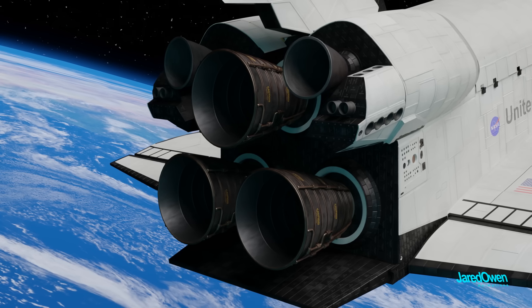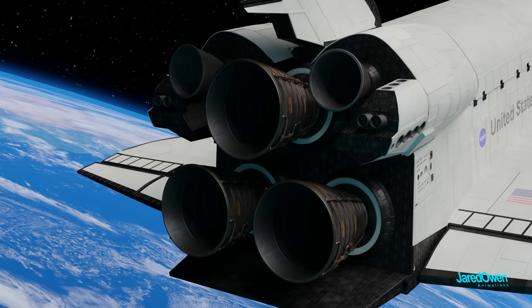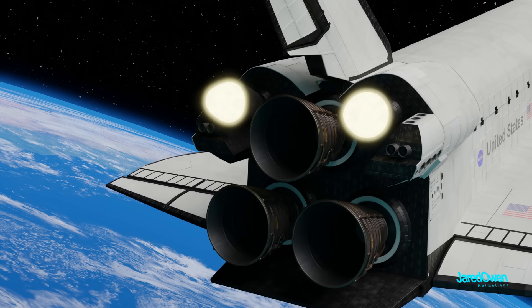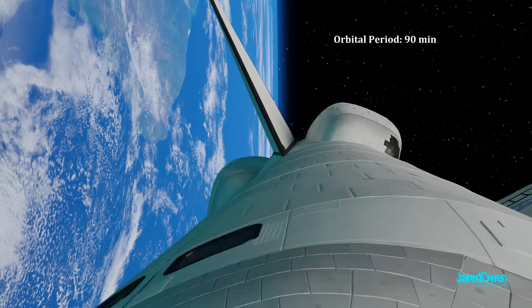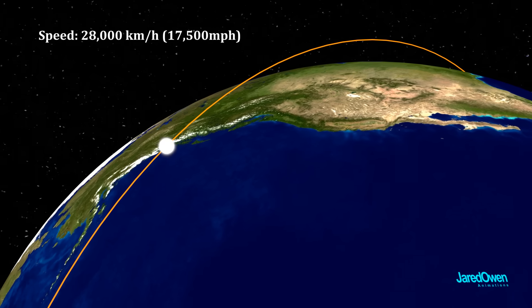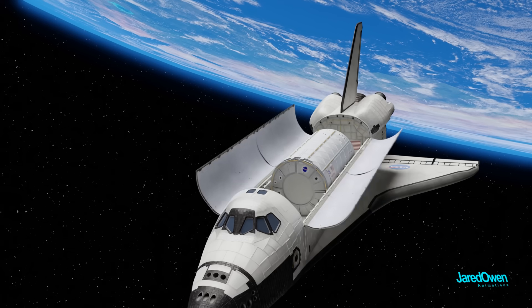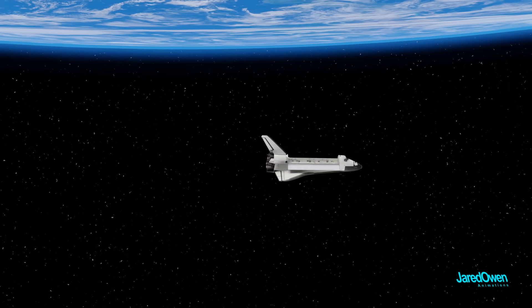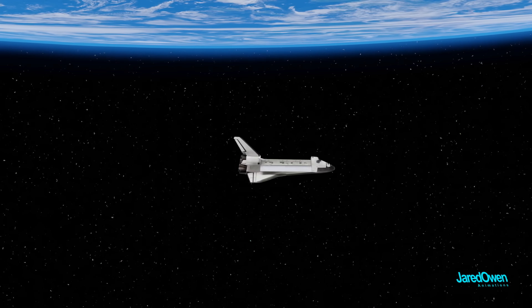The three main engines are now dead weight and won't be used for the remainder of the mission. The last push to get into orbit is done by the two smaller OMS motors. Now the shuttle will circle the earth once every 90 minutes — that's a speed of 28,000 kilometers per hour. The payload bay doors will be opened once they are in space. In fact, for most of the time the orbiter will be facing backwards as it orbits the earth. This protects the astronauts in case of any space debris.